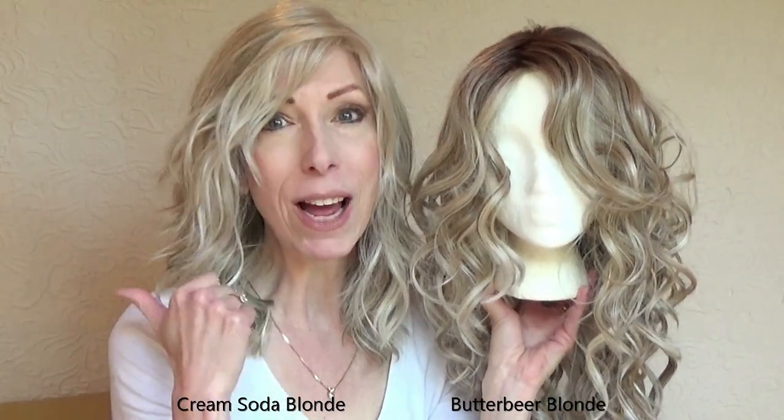Well, let's take a look at both of these colors outside in filtered sunlight.